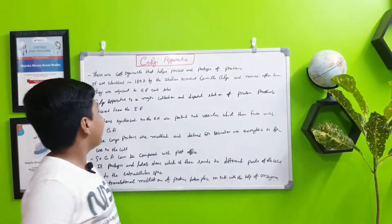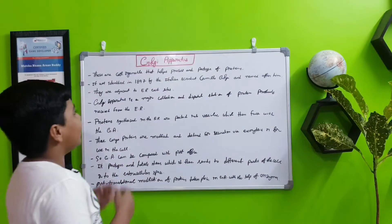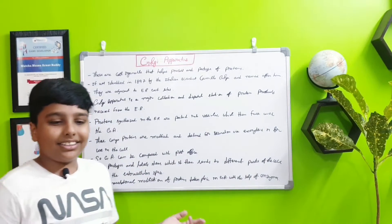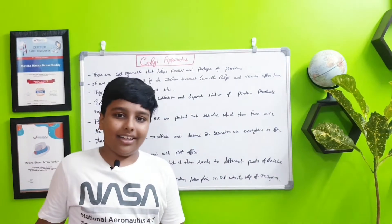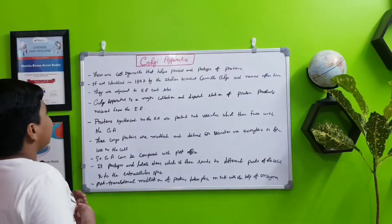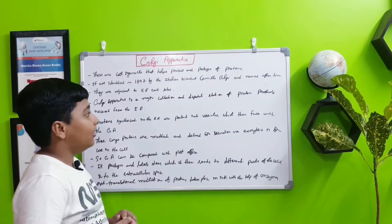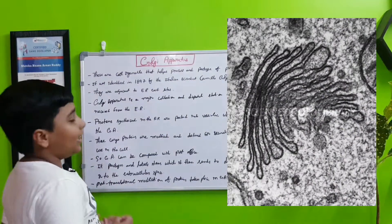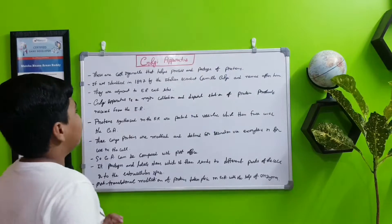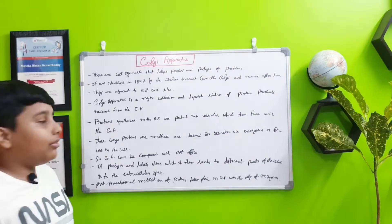This is a cell organelle that helps with the processing and packaging of proteins — they are like a postal service. It was identified in 1897 by the Italian scientist Camillo Golgi and named after him in 1898, just one year after discovering it.